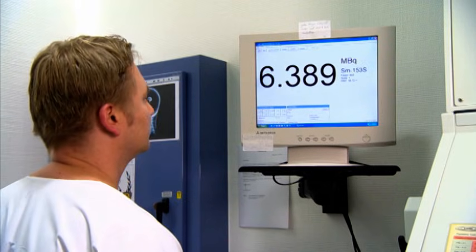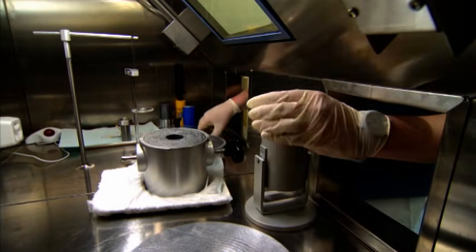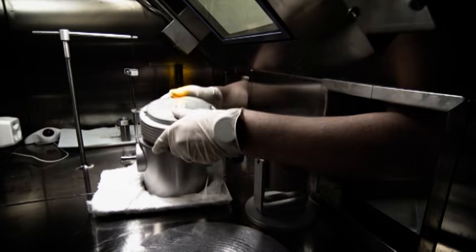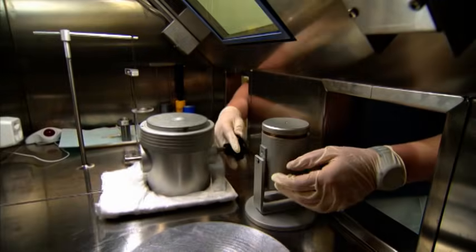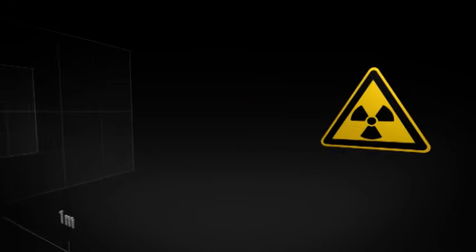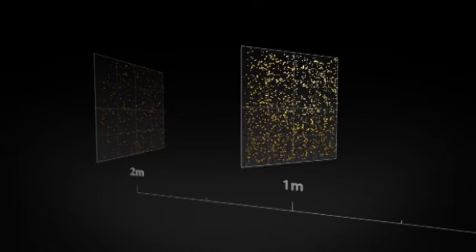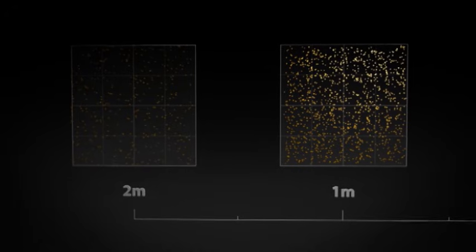The best protection against radiation entails firstly keeping as far away from the radiation source as possible, and secondly minimizing as much as possible the time spent in the immediate vicinity of radiation sources. The distance law states that there is a quadratic relationship between the distance and the dose rate. In other words, if the distance is doubled, the dose rate is reduced to one quarter.